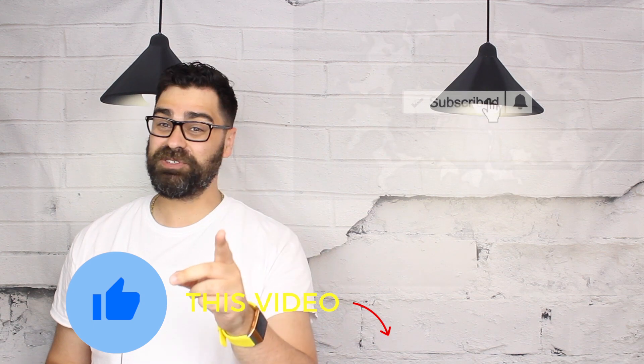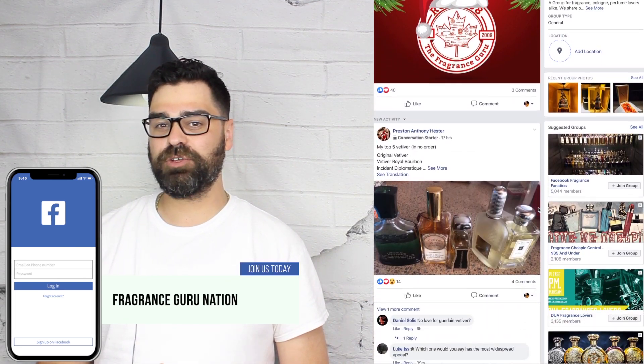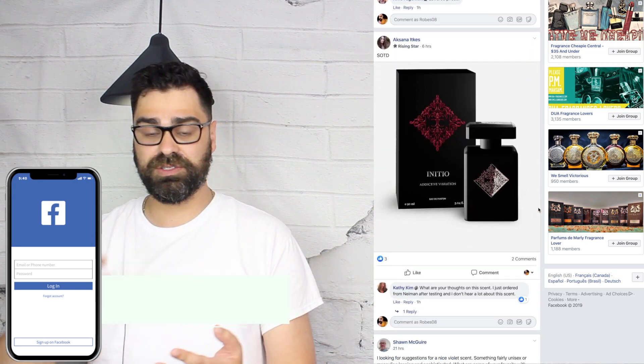Chopard also has a high-end lineup I want to check out — these are little-known brands in the men's aisle. If you're new here, thanks for watching — subscribe to support the channel and hit the bell so you don't miss anything. I'm all over social media under the handle Robes08. If you have a Facebook account, you can join us on Fragrance Guru Nation, my Facebook group with 18,000 members where we discuss fragrances, new releases, and people buy, sell, swap, and split fragrances. You can also discover new and old YouTubers there.